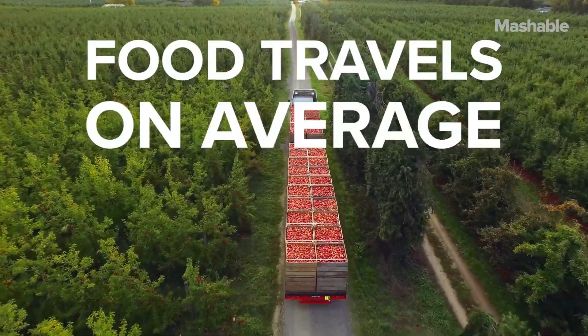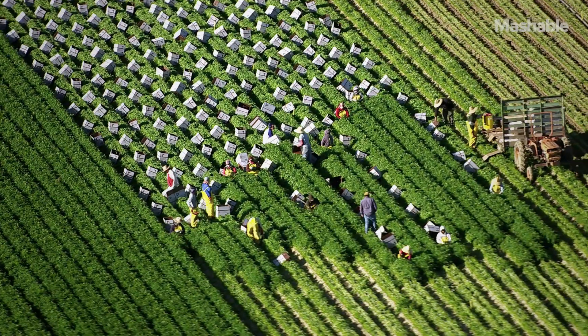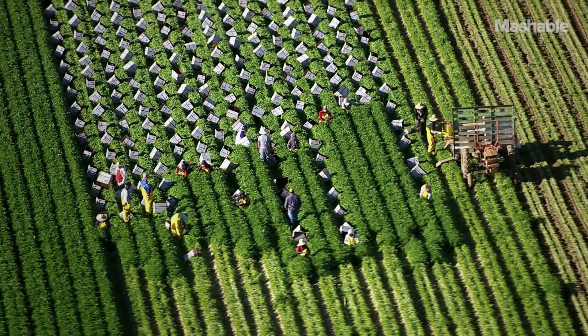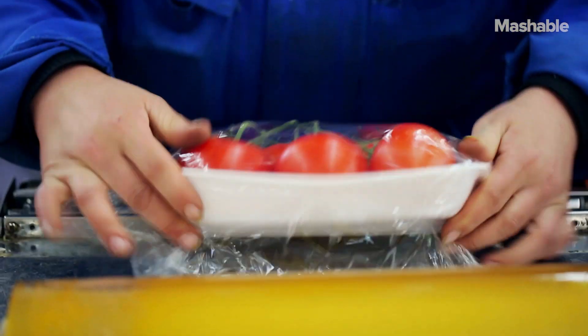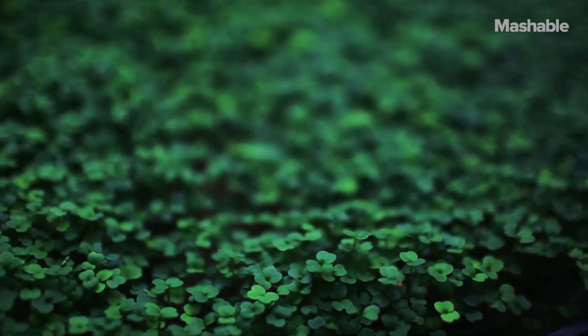In the U.S., food travels on average 1,500 miles to get to your plate. What that leads to is a large amount of food waste, people being disconnected from their food, and receiving subpar food at the end of the day. We need to have various solutions that drive towards efficiency and sustainability.